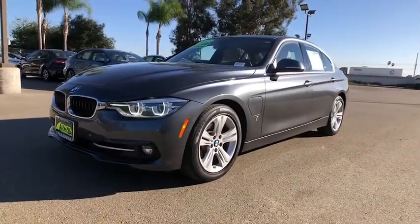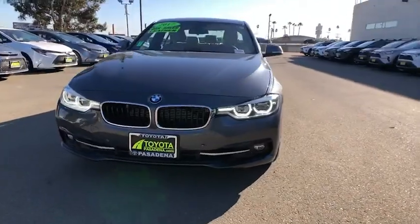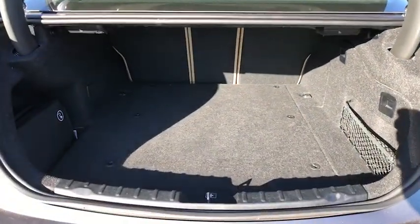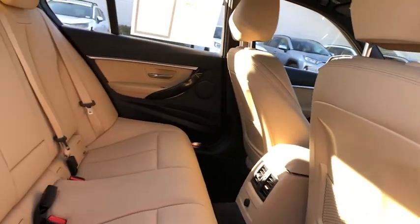Auto-dimming rear-view mirror, floor mats, keyless start, cruise control, aluminum wheels, four-wheel disc brakes, AM-FM stereo radio, rear defrost, universal garage door opener.